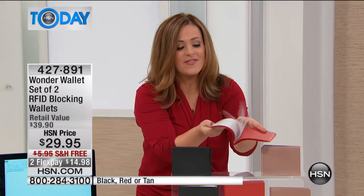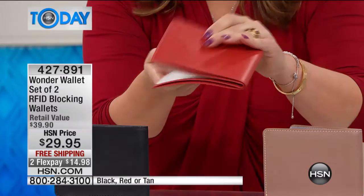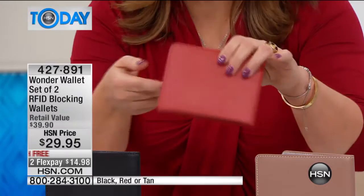You have the ability to fit up to 24 either credit cards or business cards in there. Everything is in clear view so all of a sudden everything is nice and organized for you. And what a deal today — it's under 30 dollars for two of them, two leather wallets individually boxed.